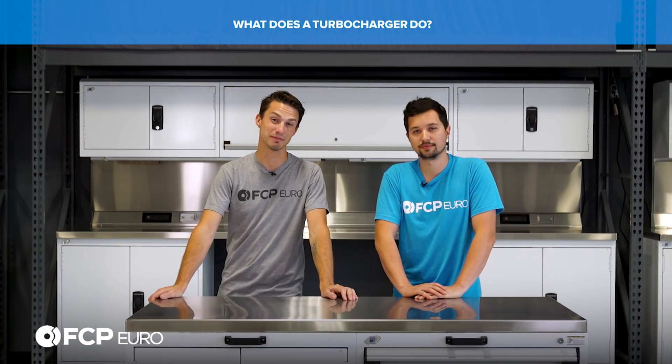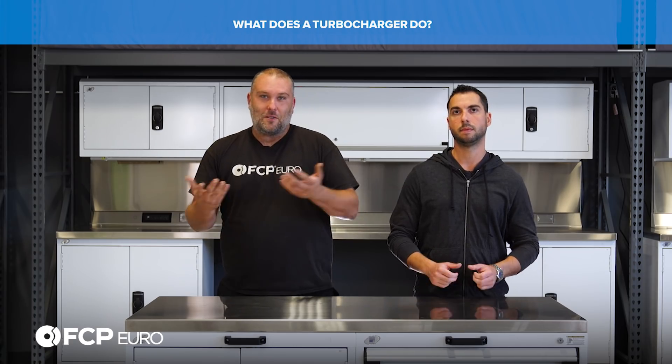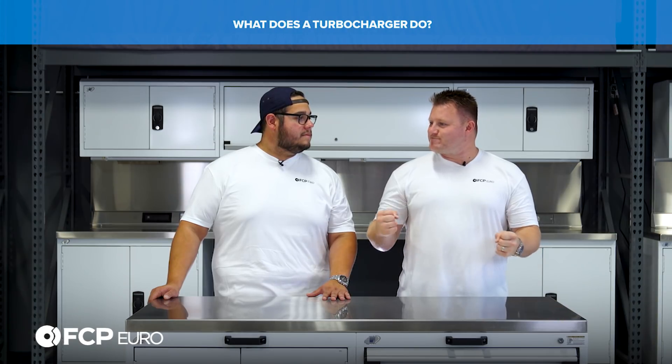It's a replacement for displacement. The classic saying: there's no replacement for displacement — except unless you supercharge it or turbocharge it and create more power.